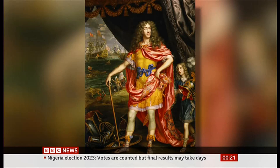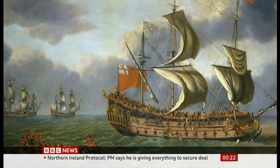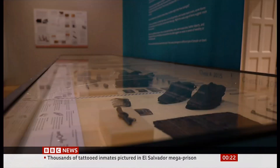On board that fateful day was James, the Duke of York and future king. He survived, but hundreds died. And because the Gloucester sank so quickly, personal possessions were left behind. Now we're able to view them up close.